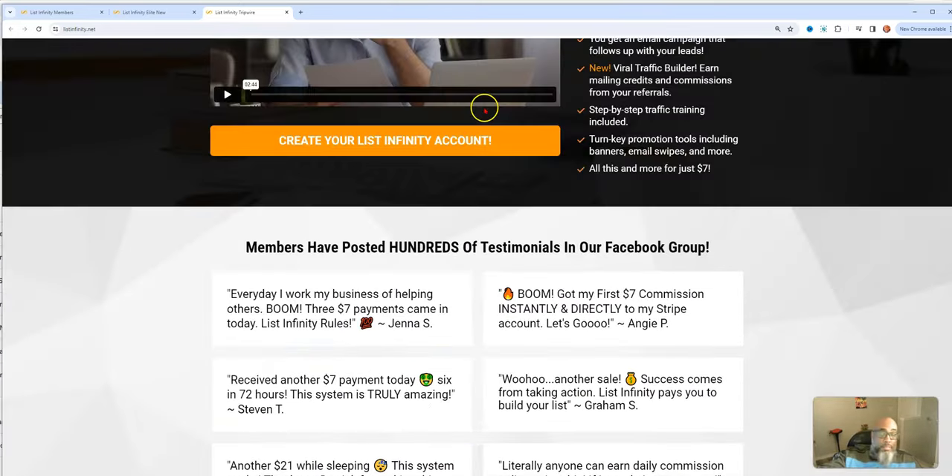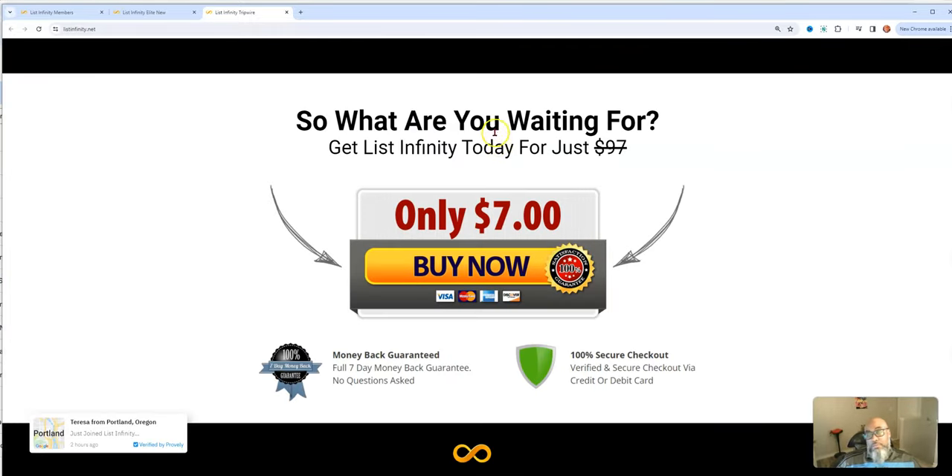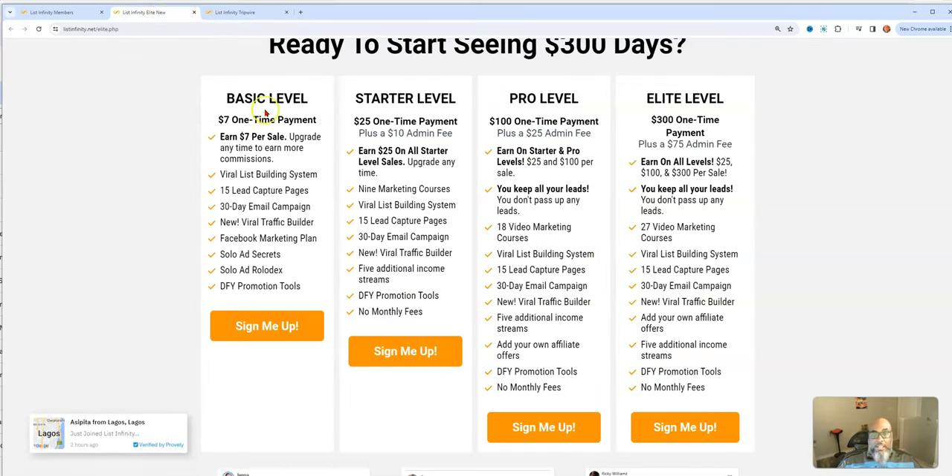With the basic $7 level, there's no admin fee. You get the ability to build your list, those capture pages, a 30-day email sequence, the traffic builder, Facebook marketing plan, solo ad secrets, and an updated solo ad Rolodex, plus other promotion tools. At the starter level, you earn $25 one-time payments but there is an admin fee. You get nine marketing courses and everything in the basic level, plus five additional income streams.